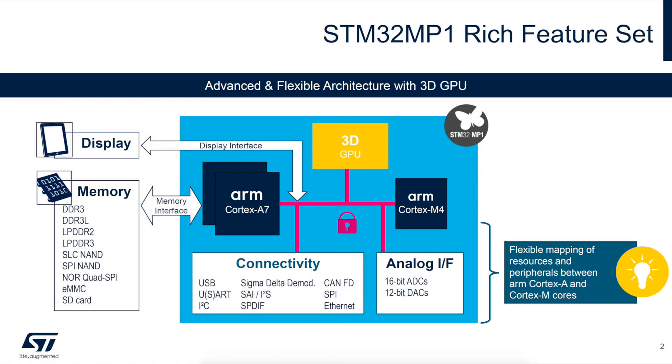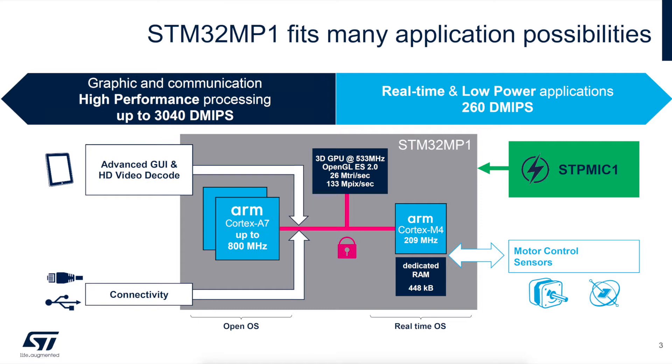The STM32MP1 is a general-purpose, industrial-grade microprocessor. It combines a Cortex-A7 microprocessor core and a Cortex-M4 microcontroller core to create a flexible processor that can be used in a wide variety of applications. The MP1 is ideally suited for products that require high-performance processing, advanced graphics, and power-efficient real-time control.